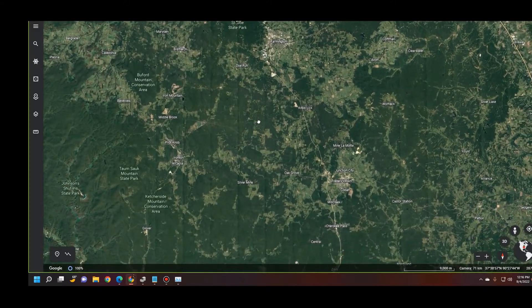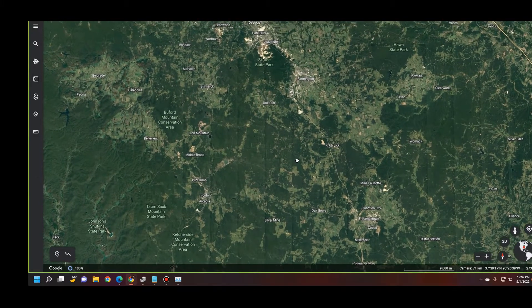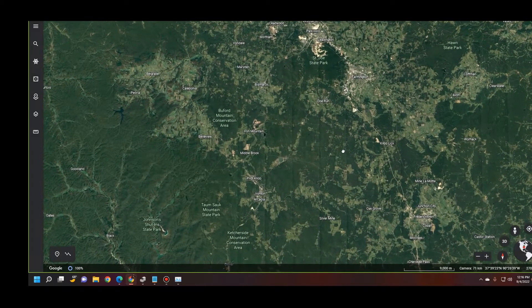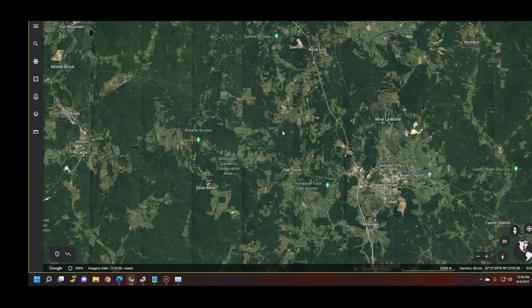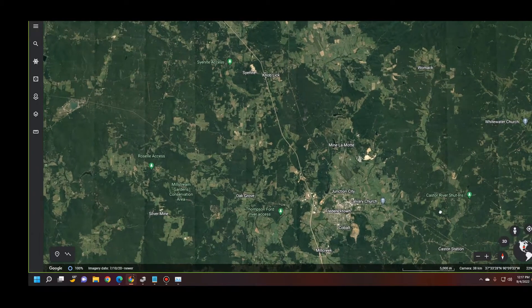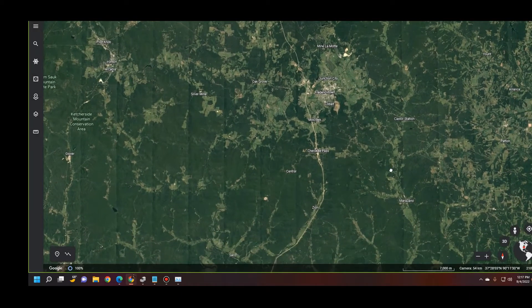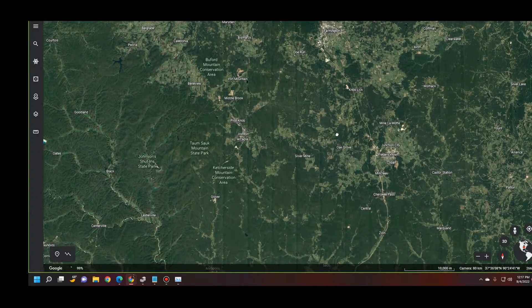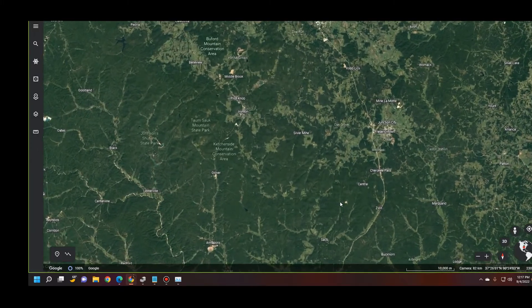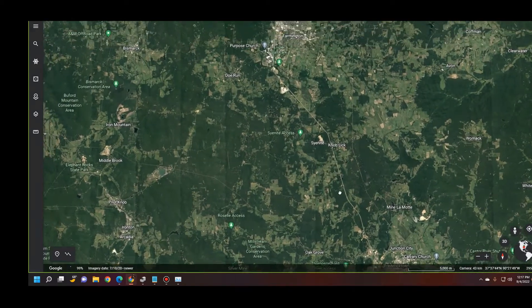We also have the Beaufort Mountain Range Conservation Area, Tom Salk State Park, Johnson Shut-ins State Park, and Catcher Slide Mountain Conservation Area. You'll also see places like Knob Lick, Millstream Gardens Conservation, Oak Grove, and the Castor River Shut-ins — and look at this: Rock Pile Mountain Wilderness. It's quite a broad range of areas — attractions, state parks, shut-ins, conservations, and mountain ranges known to have volcanic background.